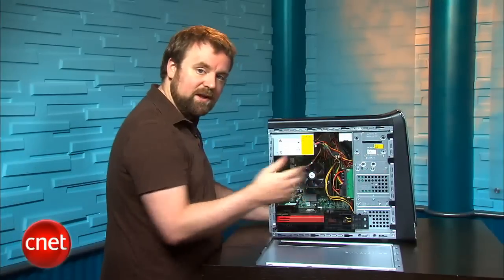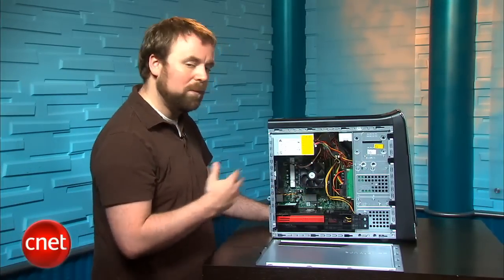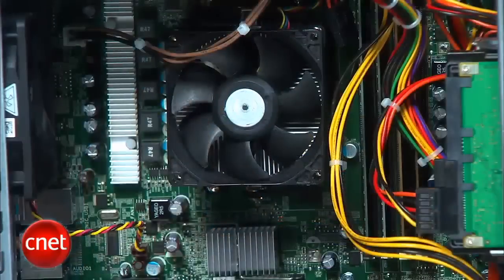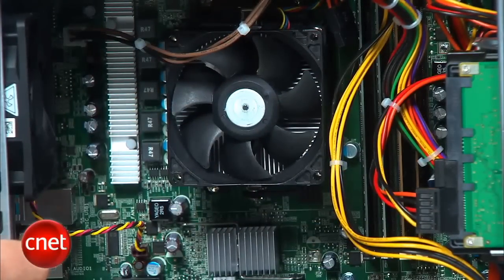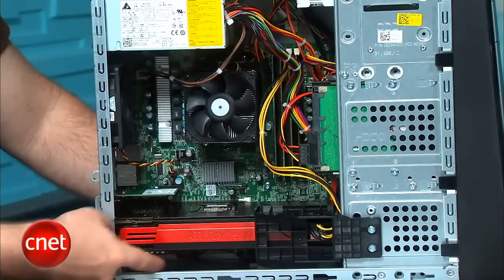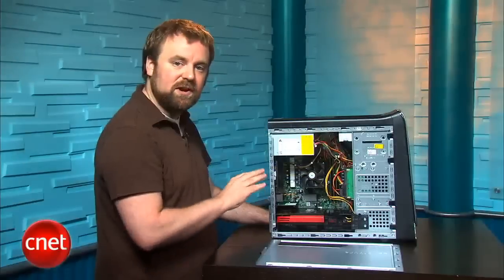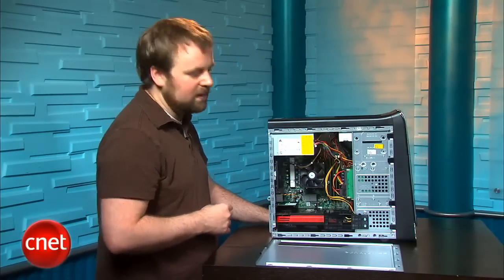Sliding drives in through the front of the case makes hot swapping, upgrading, and changing drives really simple, and we're hoping that becomes a standard as well. There's a 6-core CPU here from AMD, and for expansion slots there's the graphics card, wireless card, and then there's one standard PCI slot down here on the bottom. That's it — there's no second graphics card slot. Room for upgrading is pretty limited.